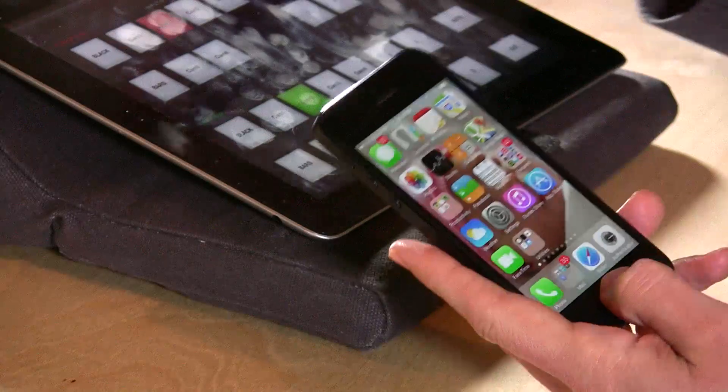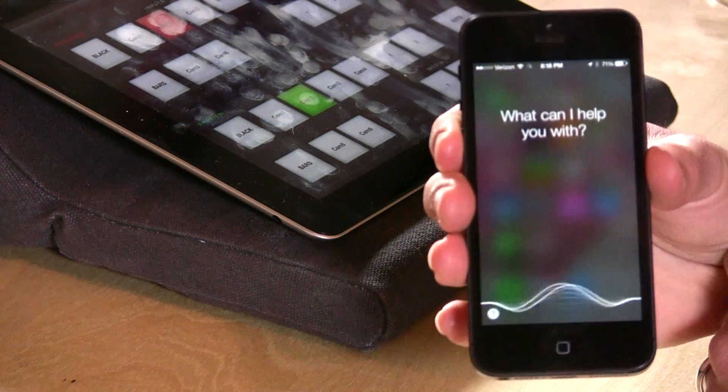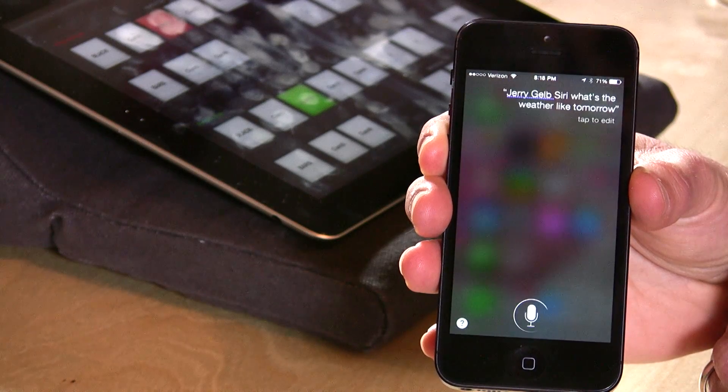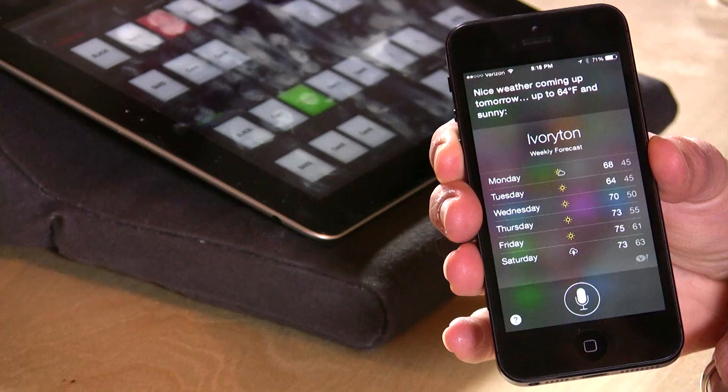Let's get Siri to say hello. Siri, what's the weather like tomorrow? She responded: nice weather coming up tomorrow, up to 64 degrees Fahrenheit and sunny. The voice has changed a little bit too — she doesn't have that same robotic sound. They've really improved the voice.